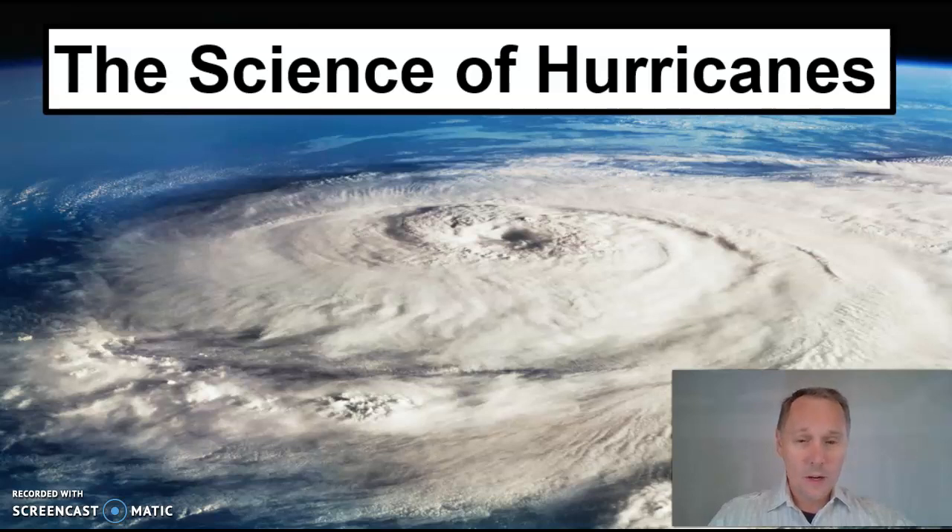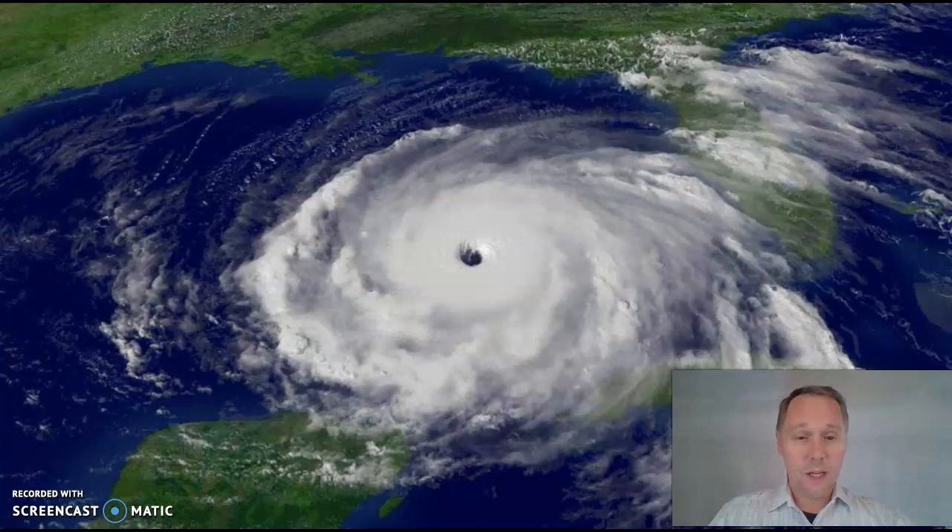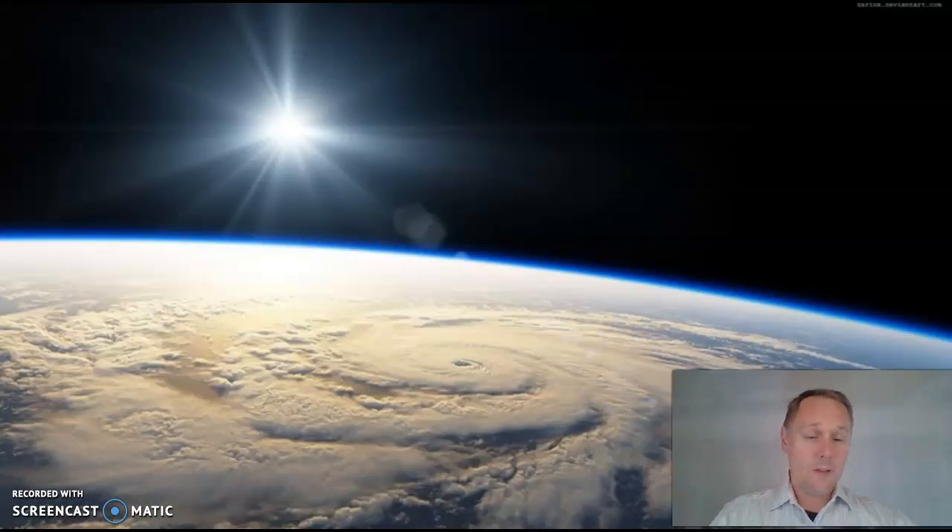Check out this picture. Hurricanes are just big, giant, spinning storms. Here we are from up in space looking down on one and they're big — some of them are enormous. Here we are in the International Space Station looking down at this big, giant, spinning storm. You can see the sun back there in the background, and you're going to need a sun to create hurricanes. That's where the energy comes from.